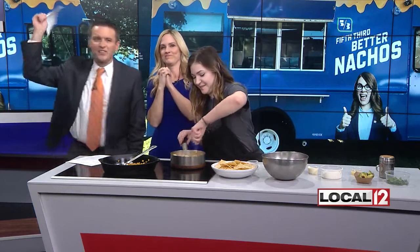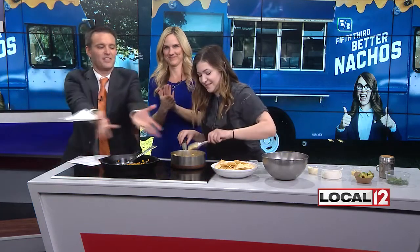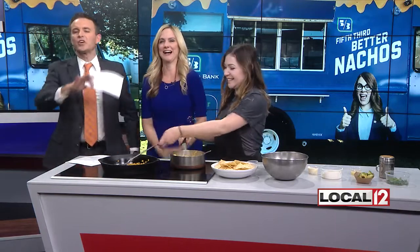It is a glorious day to put together some chips, cheese and salsa. It is National Nachos Day. If you don't feel like assembling them yourself, you're in luck. Fifth Third Bank is celebrating by bringing their own nacho truck to Fountain Square today. Here to tell us about it is Chef Kayla Robinson from Arnold's Bar and Grill downtown.